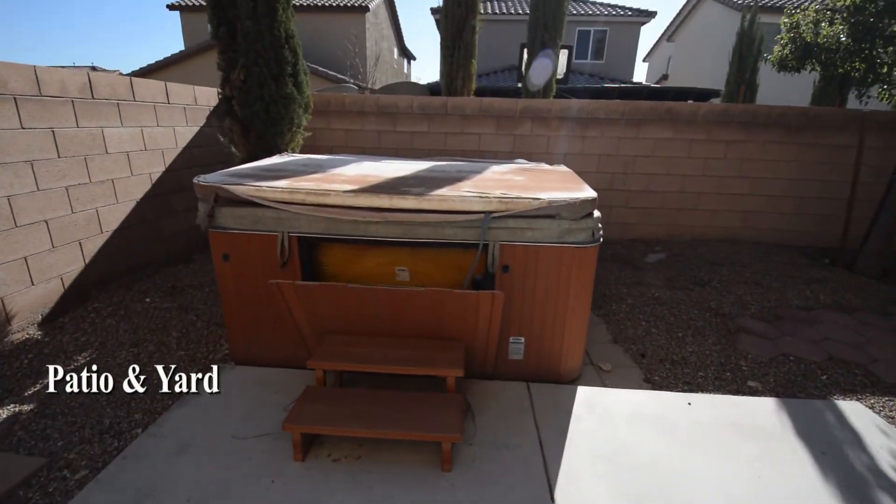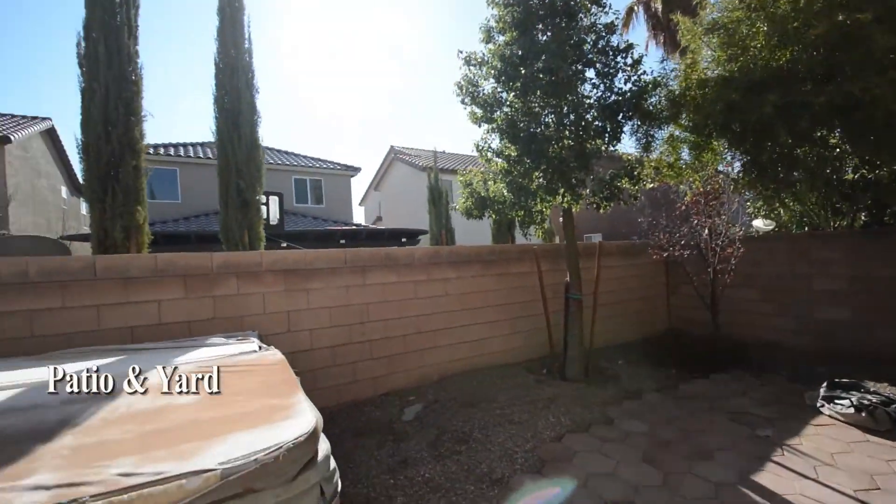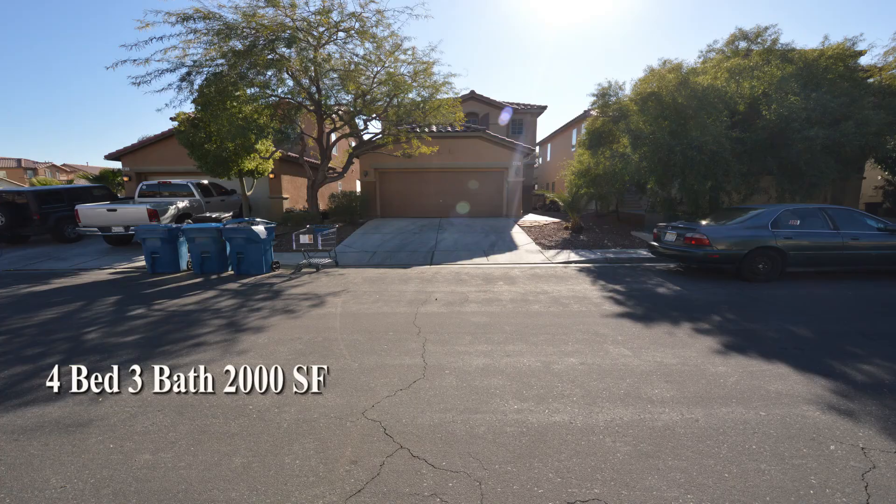The backyard has a patio and desert landscaping. This four-bedroom, three-bath house with 2,000 square feet is available now for rent.